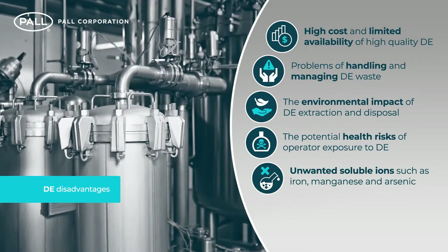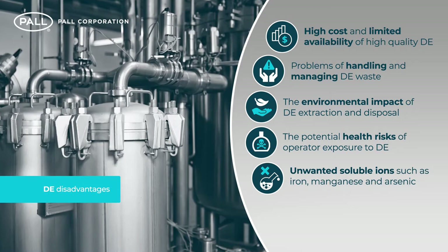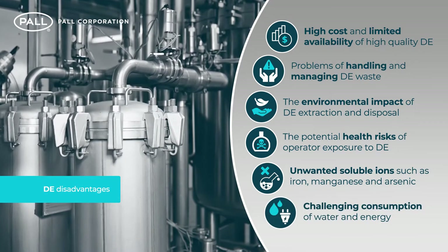The risk of extraction of unwanted soluble ions such as iron, manganese and arsenic. And the often challenging consumption of water and energy.